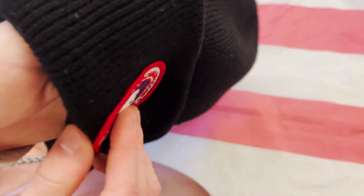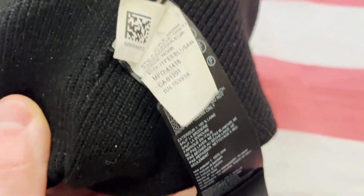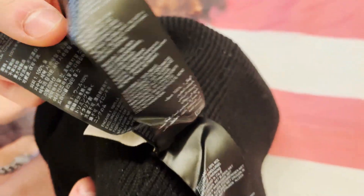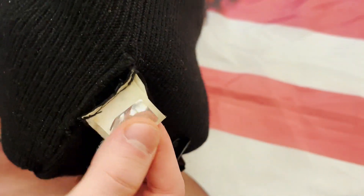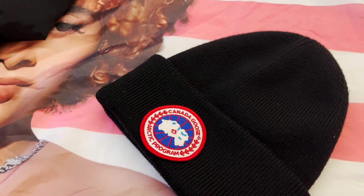The tags are all correct and stitched professionally, the logo is one-to-one and feels authentic. I compared this beanie to the authentic one in the Canada Goose Outlet and it looked literally the exact same. If you are looking for a solid winter beanie, this is the sauce.